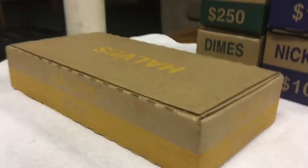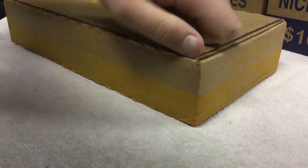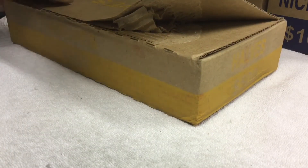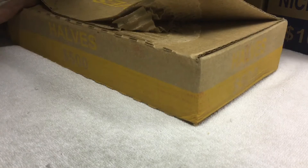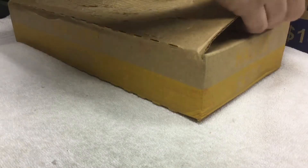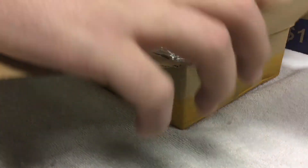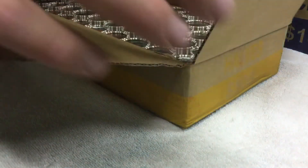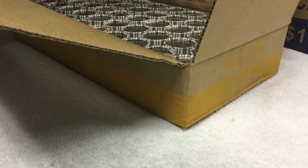On to our third and last box. Open it up. And looks good. So let's start on the first row.